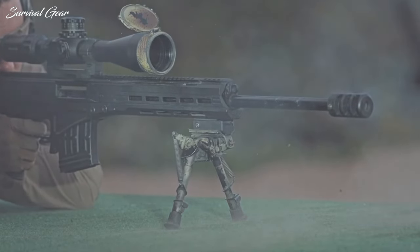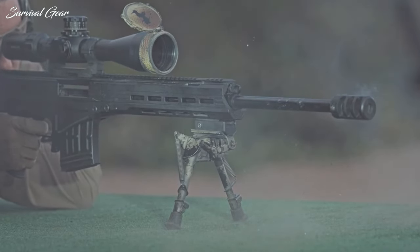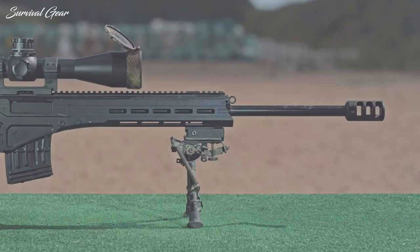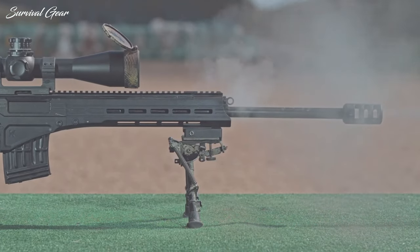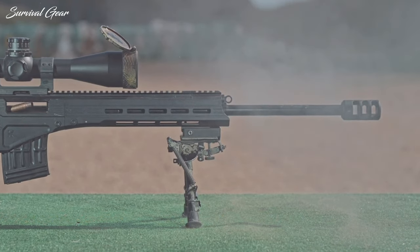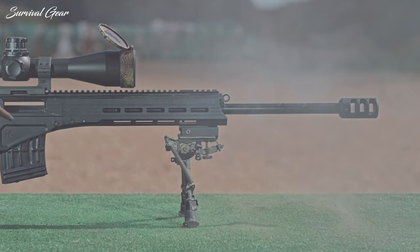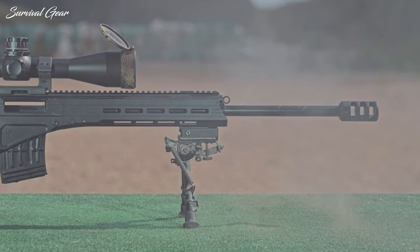Unlike the 5.56 NATO, the 7.62mm is a larger round, featuring a deadly degree of kinetic transfer and stopping power. This has made it the preferred choice when aiming at enemies with body armor. However, as it was developed as a one-size-fits-all round, it delivers less accuracy and increased recoil.